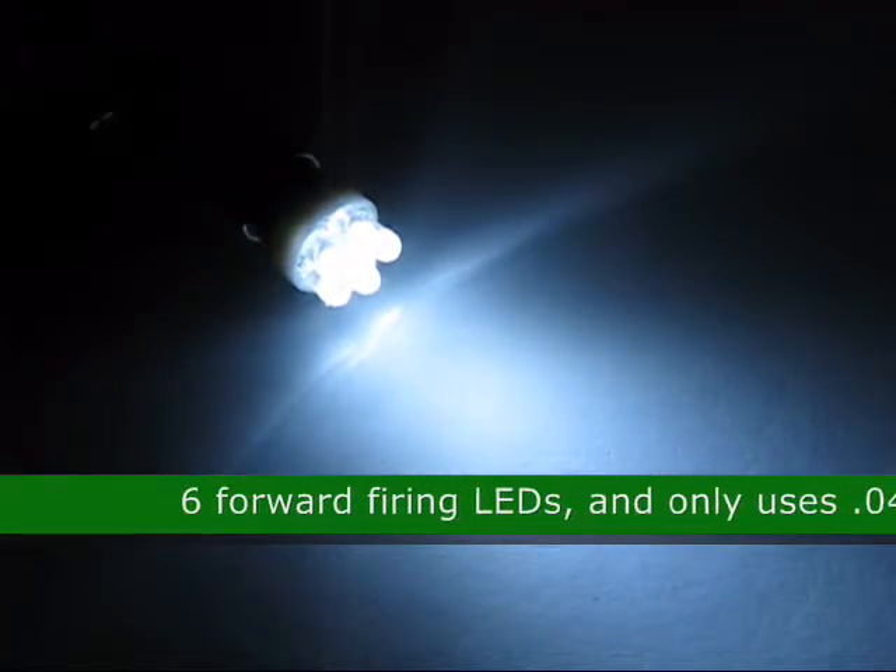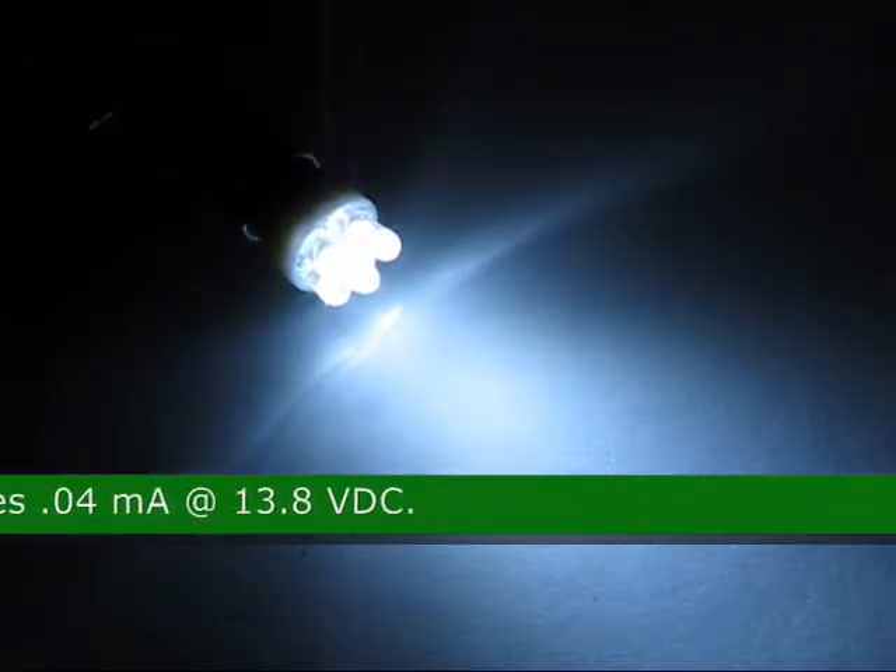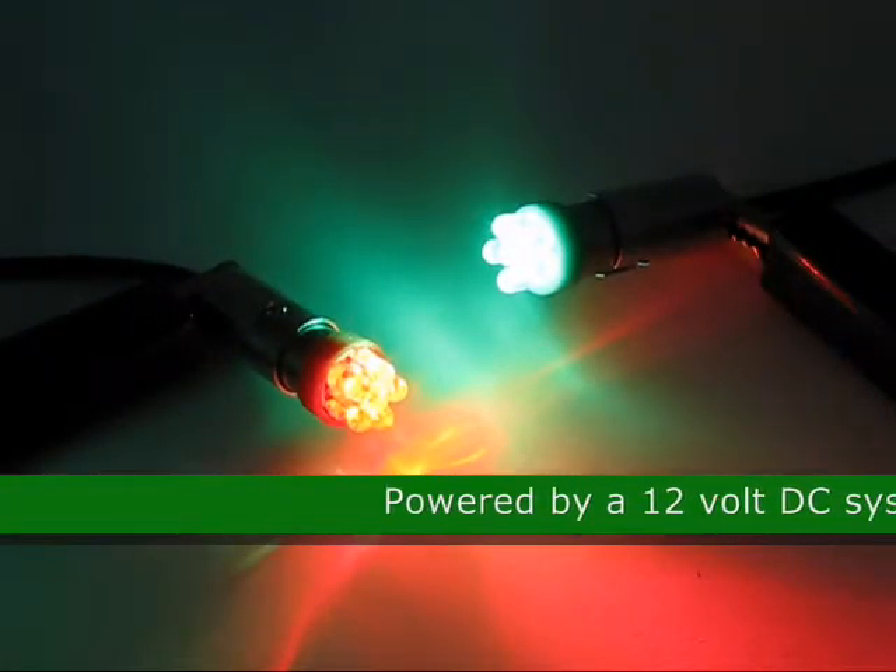This is a 6 LED BA9S LED light bulb, product code 34442. This bulb has 6 forward firing LEDs and only uses 0.04 mA at 13.8 VDC. It is powered by a 12 volt DC system.